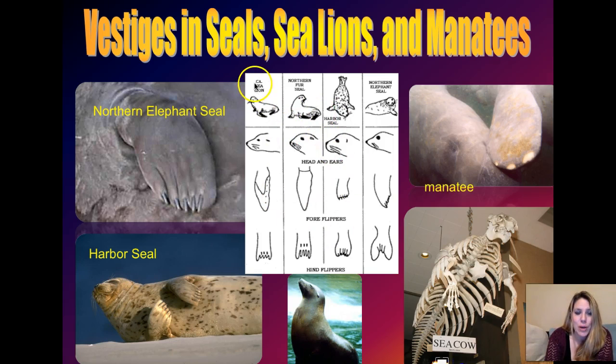This little chart here shows you a northern fur seal, a harbor seal, a northern elephant seal, and a California sea lion. The sea lion has lost his claws altogether - he just has more of a typical flipper like you'd find on a whale. Same thing with the northern fur seal. But the harbor seal and the northern elephant seal still have retained their claws.